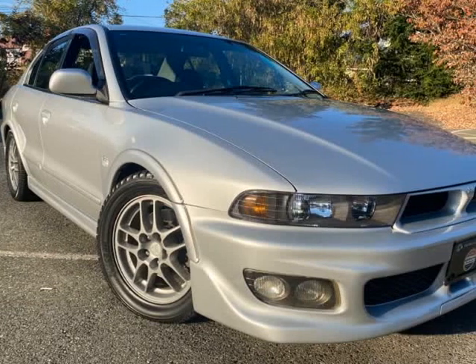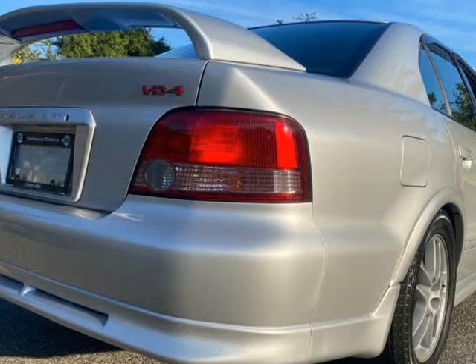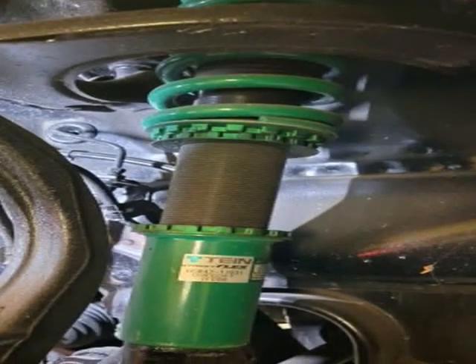This 2002 Mitsubishi Galant VR-4 is brought to you by Edbari Motors. This VR-4 is stunning — the Mitsubishi Galant VR-4 Type S.